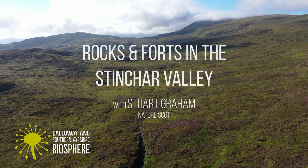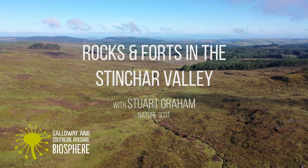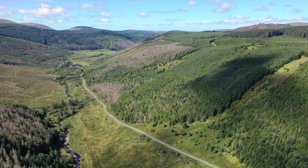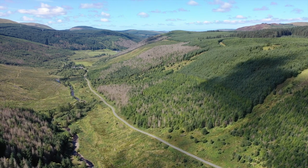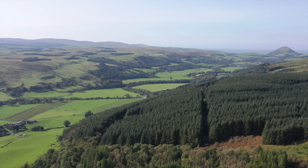In the Galloway and Southern Ayrshire Biosphere, the Stinchar Valley and the rounded hills that surround the area are the result of glaciation over the last 1.6 million years, where ice has reshaped the landscape and created the one we recognise today.